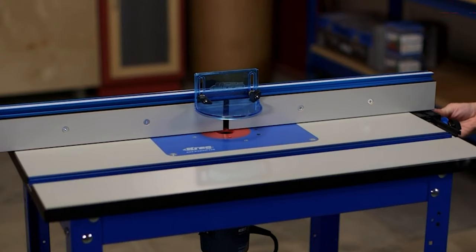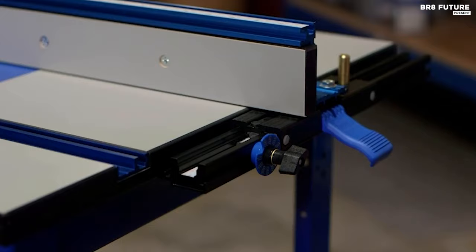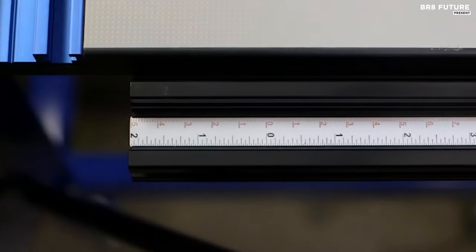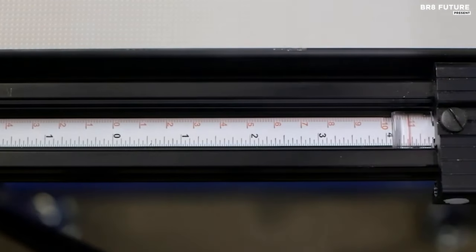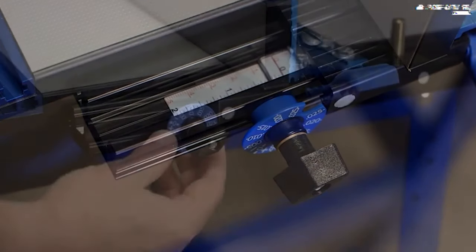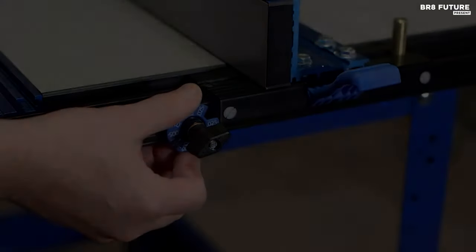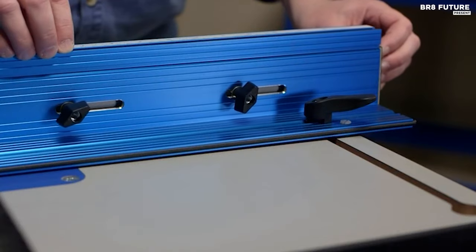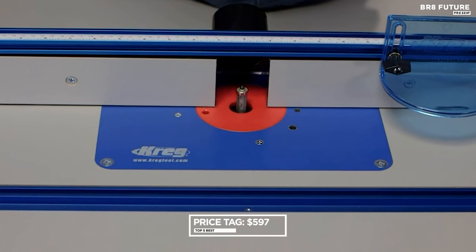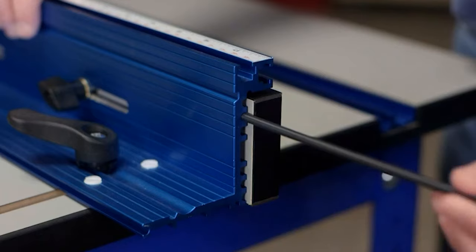The system also boasts a robust precision router tabletop with a 1-inch thick MDF core for stability and a high-pressure laminate surface for smooth workpiece movement. Its heavy-duty steel stand is adjustable and can adapt to uneven floors. What sets this system apart is its built-in dust collection, jointing feature, and the ability to serve as a jointer, giving you complete control. Elevate your woodworking game with the Kreg PRS1045 — at $597 USD, it's a priceless addition to your workshop.